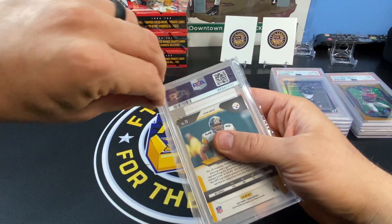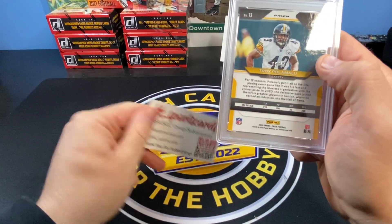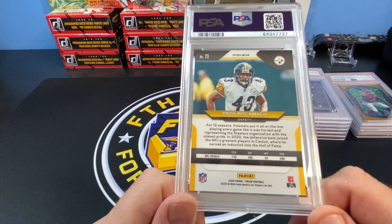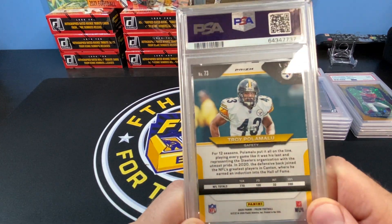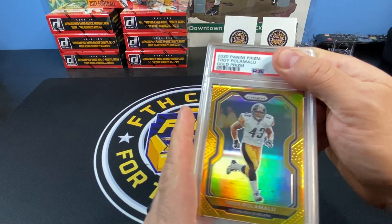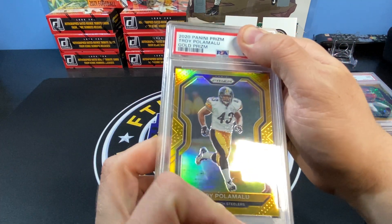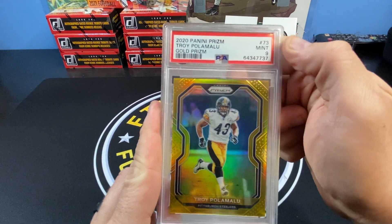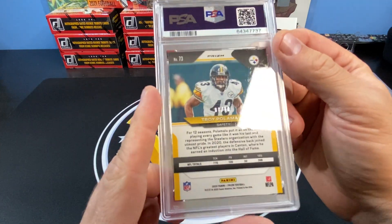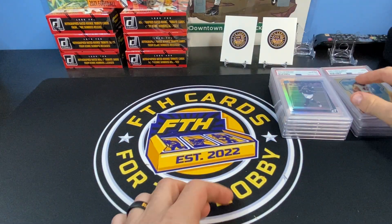Last but not least, we have the Troy Polamalu gold — 8 out of 10. This one's definitely for the PC. I don't even care what it grades at. There's a little whitening on the corners, so probably a nine. It looks super clean on the front and the centering looks pretty good. I'm expecting a nine but a 10 would be wonderful — and we got a nine. The corners had a little whitening, but an out-of-10 gold PSA 9 for Polamalu — had to get it graded.